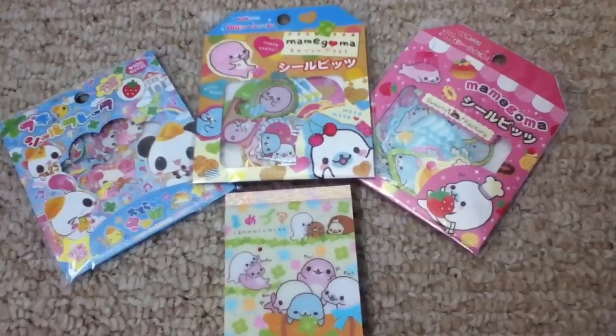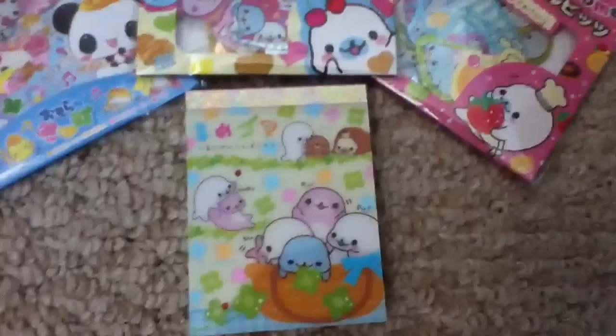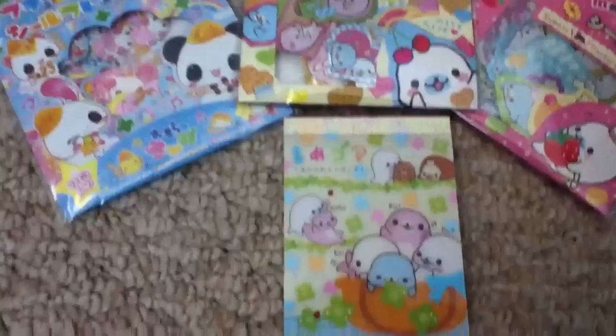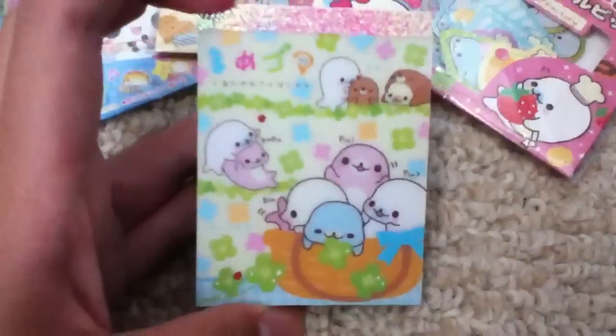Hey guys, so I got my package from Shop Kawaii and this is what I received and ordered — everything is so cute. The sad thing is it was pretty expensive, so I'm kind of bummed out about that, but it's okay, it's a one-time thing I'm going to do.